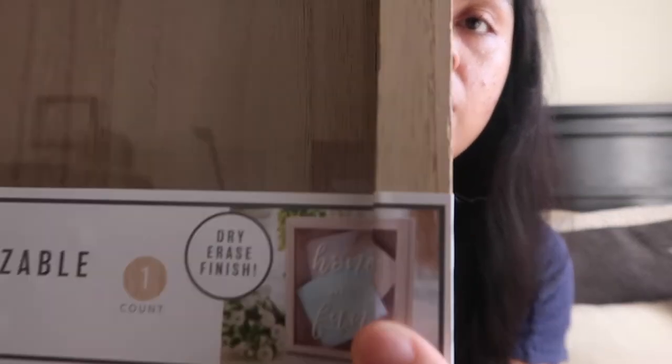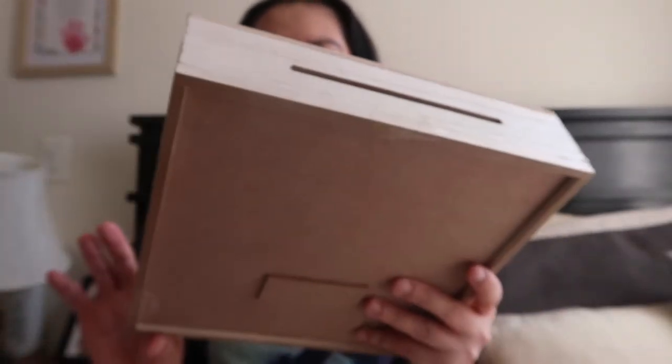What I'm planning to do with the box is make a Honeymoon Fund sign on it. I saw the same concept — a Honeymoon Fund box — and it was $20 or more. I only got this one for $5, so I'm planning to DIY that.